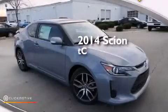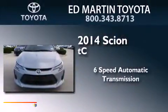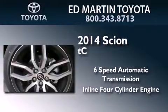This is a brand new 2014 Scion TC. This coupe has a 6-speed automatic transmission and an inline 4-cylinder engine.